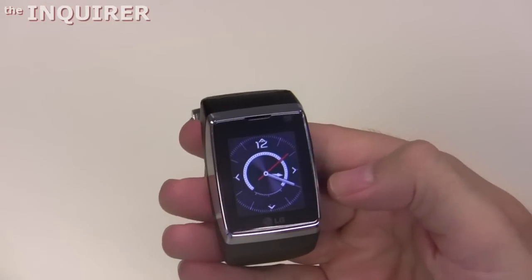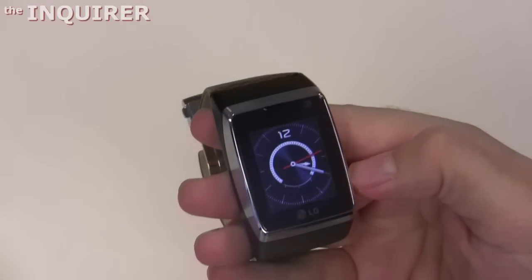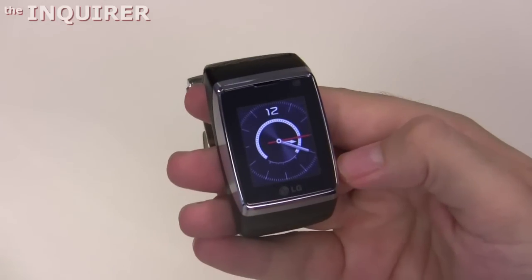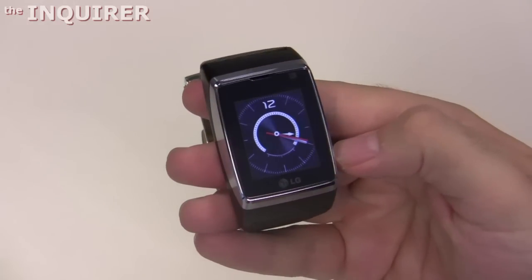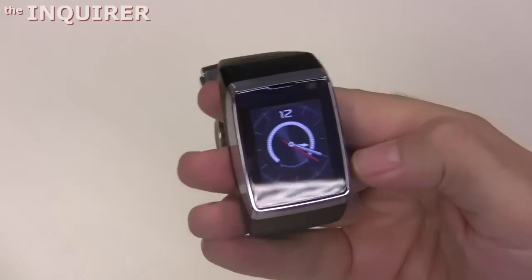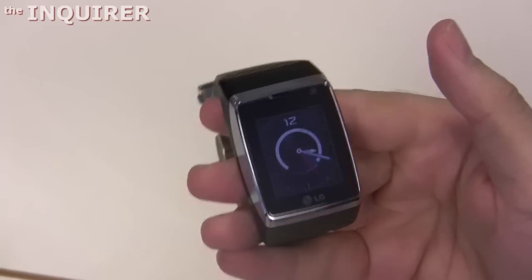Hi, this is Rob Kerr from the Enquirer. This is LG's latest watch phone, and only watch phone, coming to Orange on the 27th of August this month at their Bond Street flagship store and also online. It costs £500, limited availability, limited stock, so if you really want to spend £500 on a watch phone.